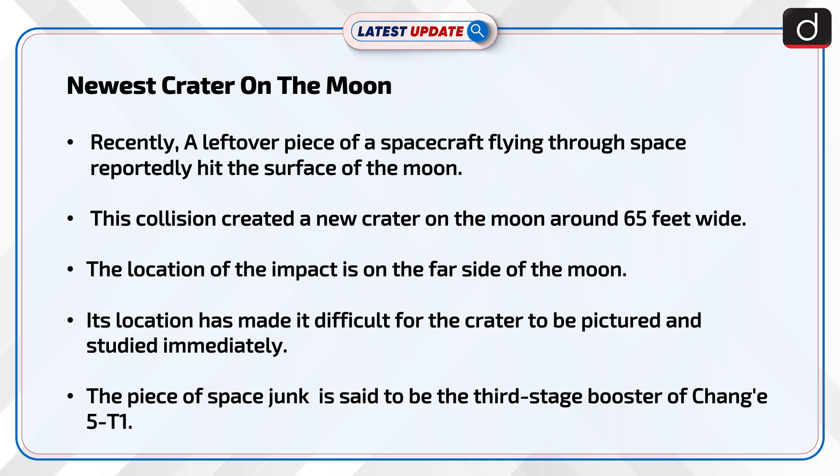The location of the impact is on the far side of the moon. Its location has made it difficult for the crater to be pictured and studied immediately.